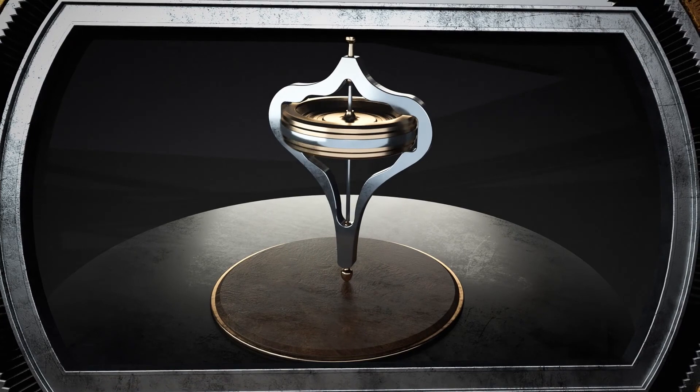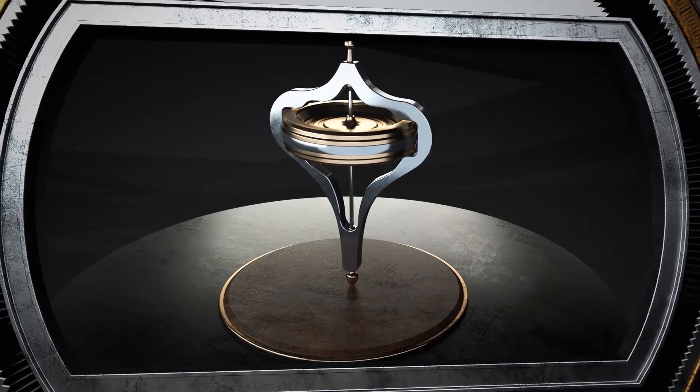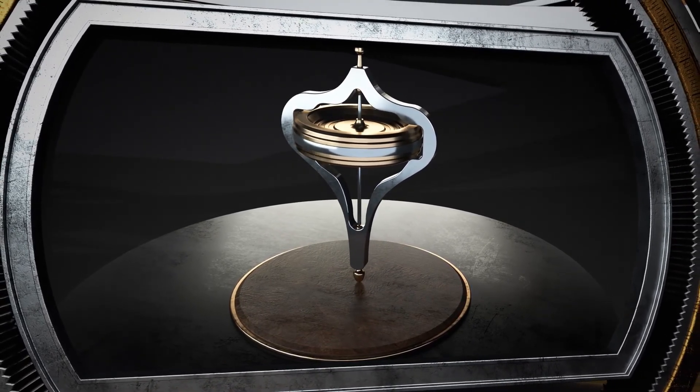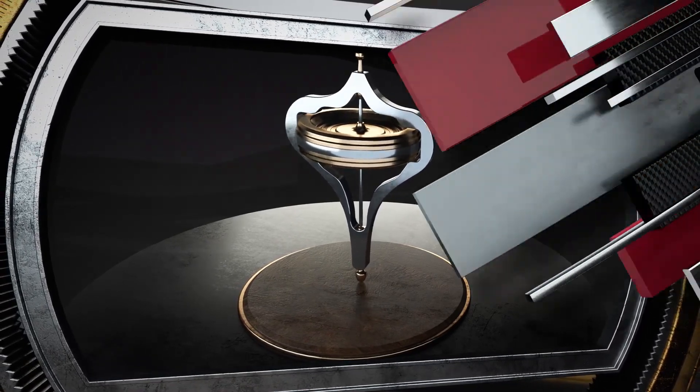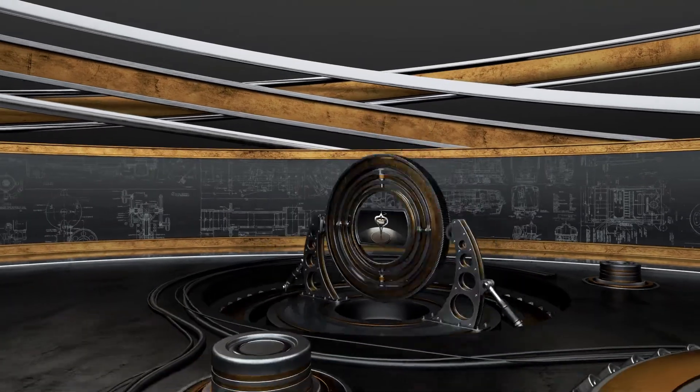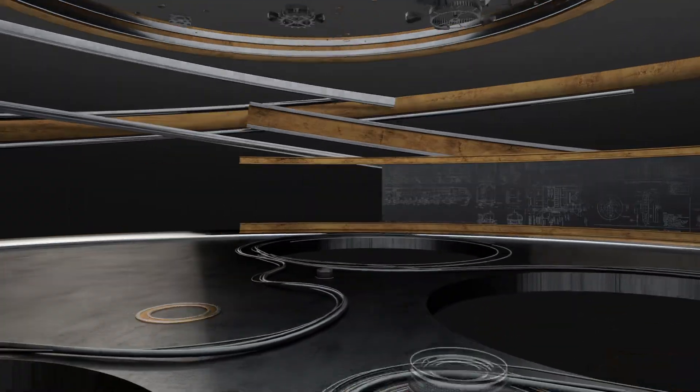This is precisely why the first gyrocars failed. In those days, engines often stalled, and if the flywheel stopped, the car just fell over onto its side. Over the last hundred years, immense progress has been achieved in this field.